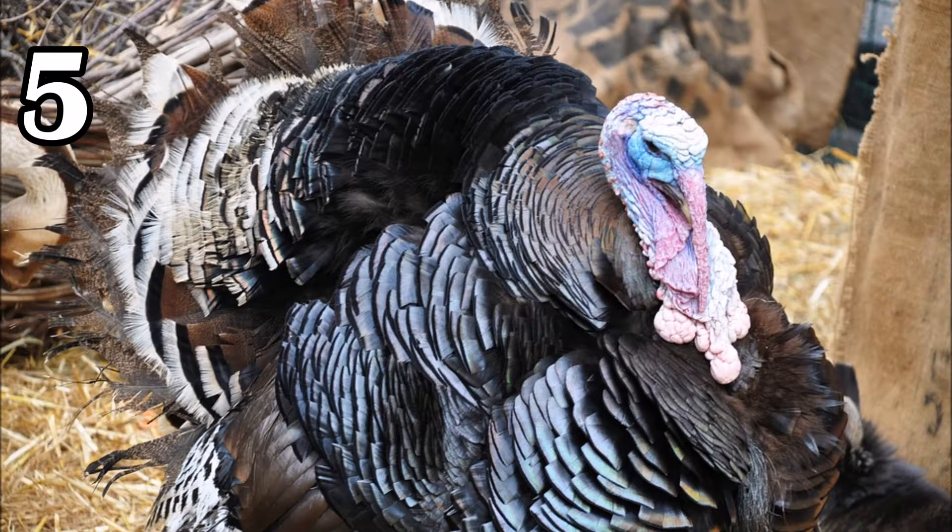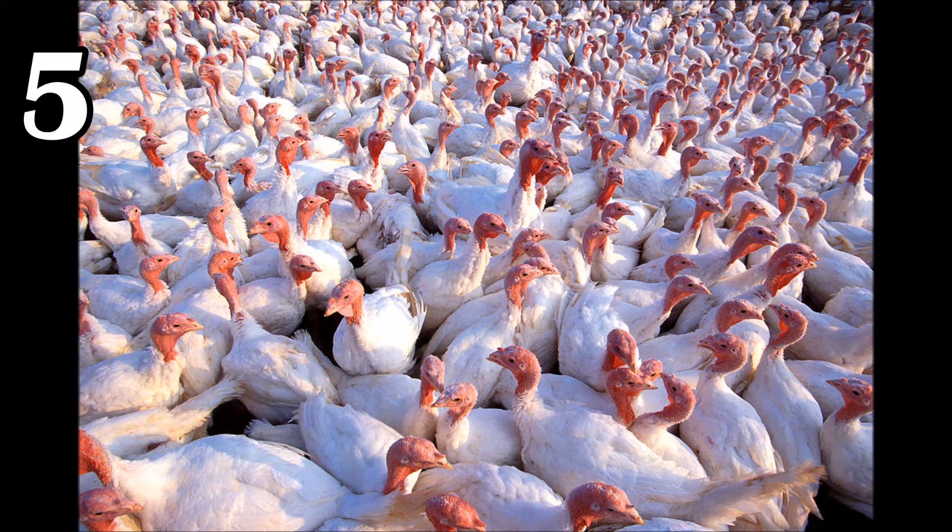Domesticated turkeys are technically mutants, having larger breast meat compared to wild ones. But what you may not know is that they have melanin — a protein that colors a turkey's feathers, similar to how in humans it causes changes in skin color. When these feathers are plucked, melanin is released and actually makes the meat darker. So domesticated turkeys are those without melanin, otherwise known as white turkeys.